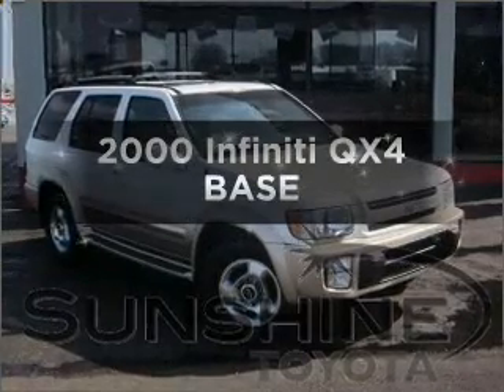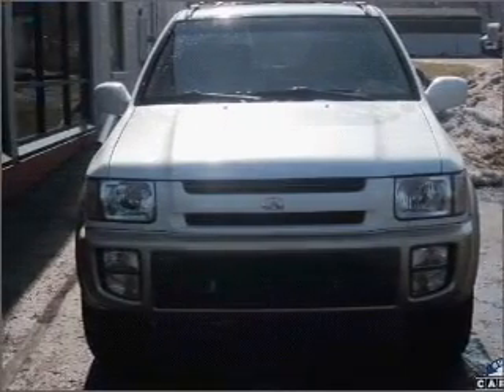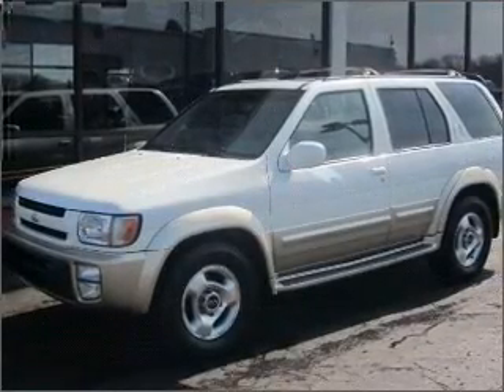Travel the roads in style and comfort in this great vehicle with a solid six-cylinder engine that responds smoothly to its automatic transmission. Premium wheels give a more luxurious look. Treat yourself to the splendor of a premium sound system.